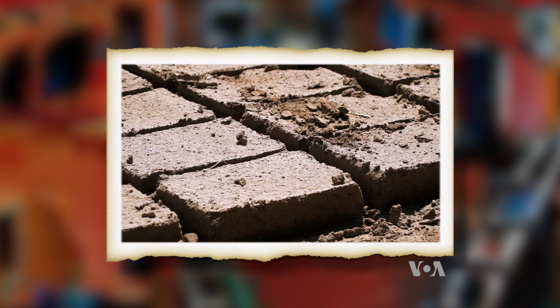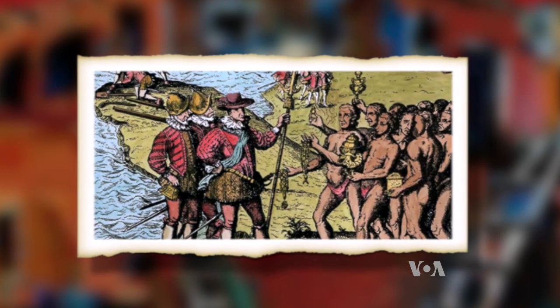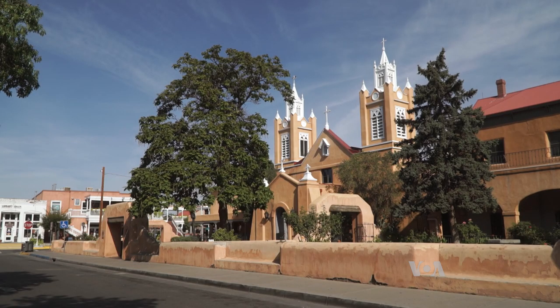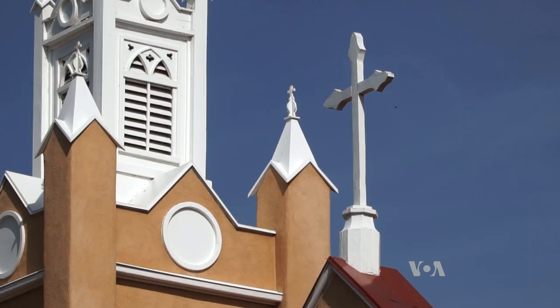Adobe means a building material mixed of earth and straw. American Indians started building houses with adobe in the 1400s. Spanish elements were added when the Spanish conquered the region in the 1600s. Northern Europeans took over later. Yet Wilson says all three groups of people saw the beauty of adobe.